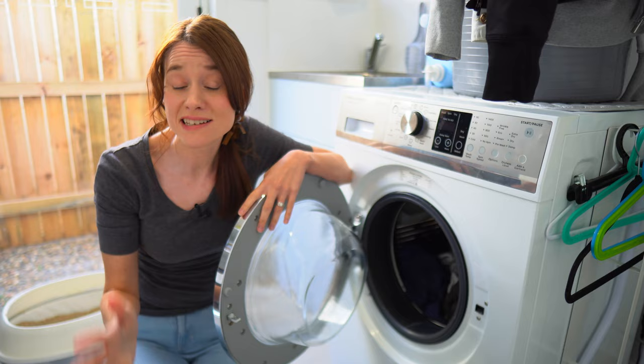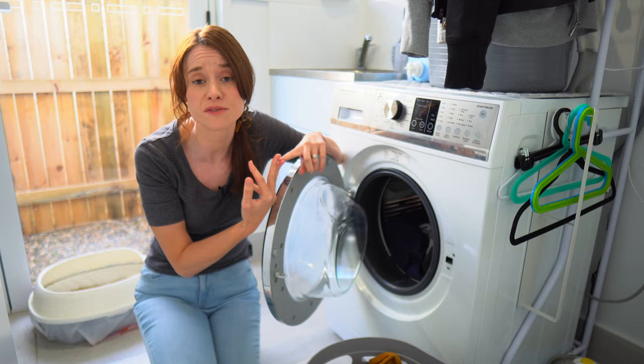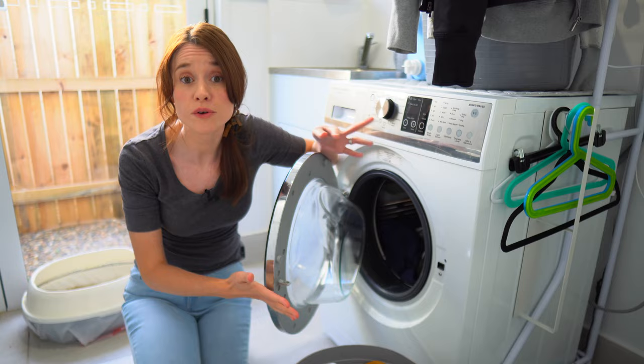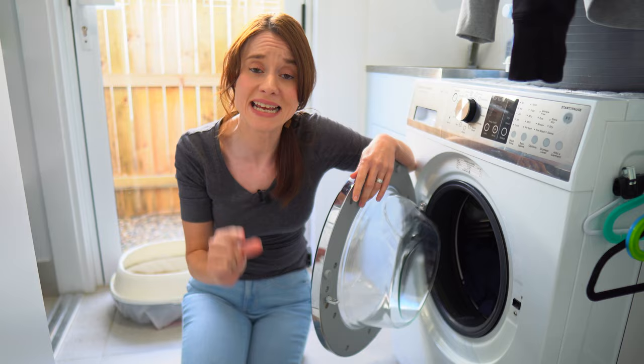Tip number three is to do something with your laundry. It doesn't have to be a full load of washing if you don't have many clothes, but maybe it's getting stuff put away, remembering to take things out of the dryer. Whether it's a whole load, putting a load away, organizing your drawers, or hanging up stuff you didn't end up wearing — all of it counts. A little bit each day is so much easier than trying to overhaul the whole thing all the time.